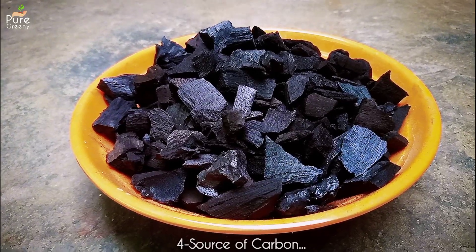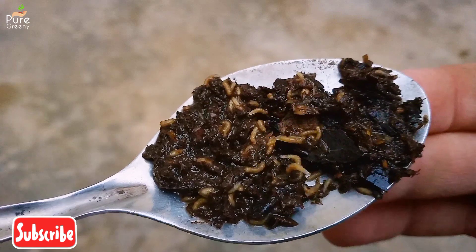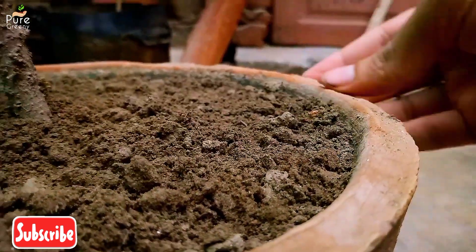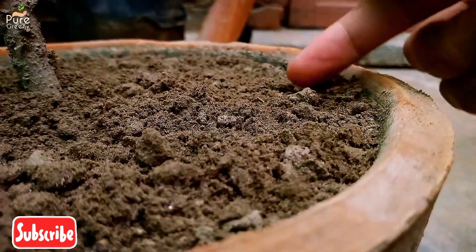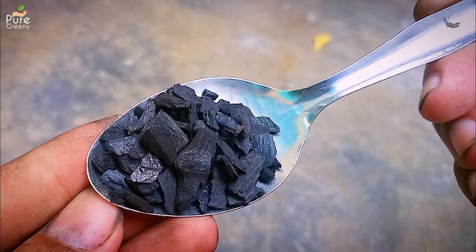Biochar is also a source of carbon that is important for bacteria as well as for the soil. It promotes bacterial growth in the soil, and carbon-rich soil has a more stable pH, better water retention, and more hold on the nutrition. So this thing is super useful for a plant.